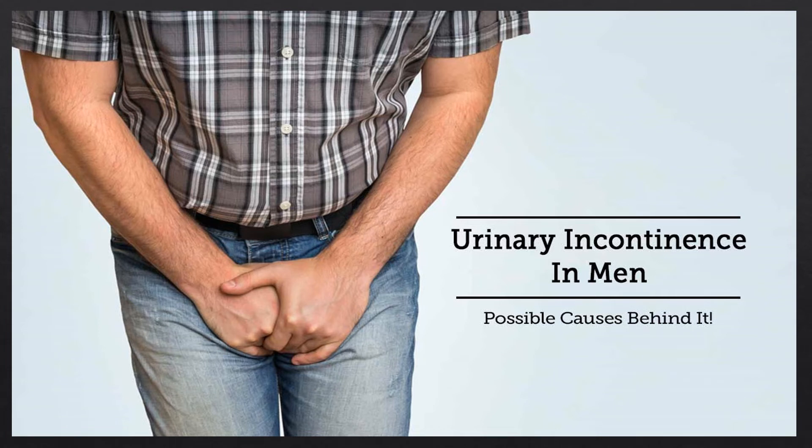Incontinence is not simply a function of aging — it's directly related to other illnesses such as an enlarged prostate, prostate cancer, and certain neurological conditions like MS, Parkinson's, and Alzheimer's. To a lesser extent, diabetes, being overweight, and other risk factors can also increase the incidence of urinary incontinence in men.